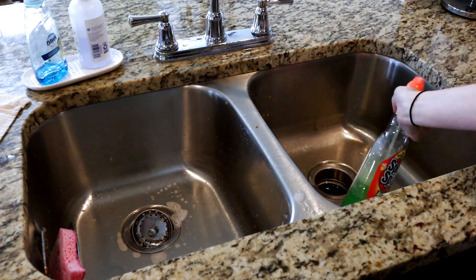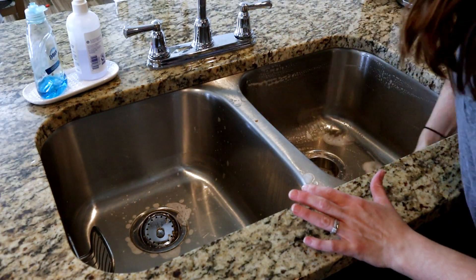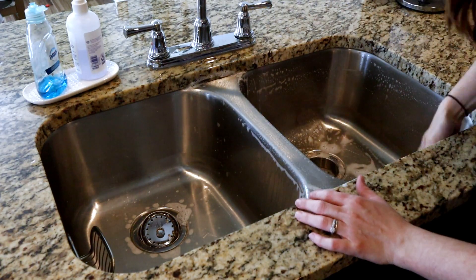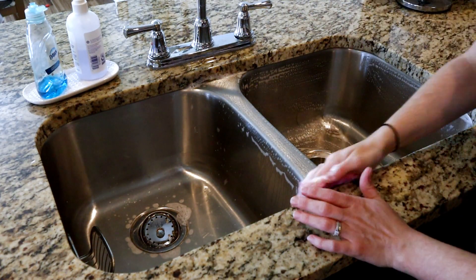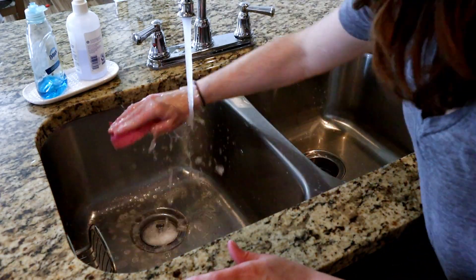After I get all of the dishes out of the sink, I like to go in and clean my sink. Here I'm using the cleaner Spick and Span — I picked mine up at Dollar Tree — and I like to let that sit in the sink for about 10 minutes before I go in and scrub it down, and then I just rinse all of the cleaner out.